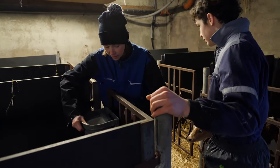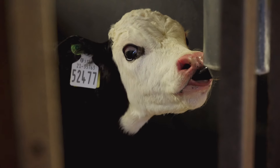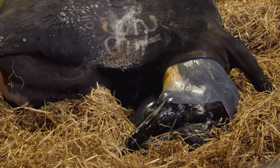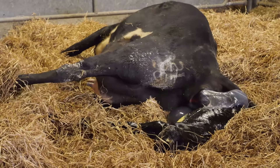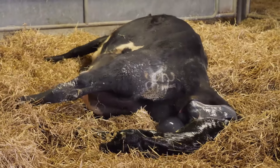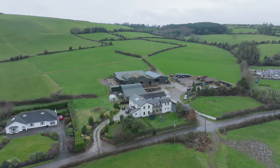The National Genotyping Programme will run for five years and will cost just over 40 million euro. As I was leaving, calf number 11 was making her way into the world. Like her sister, she will also be DNA sampled, and the results will mean her entire life will be mapped out — either on this farm or the next.